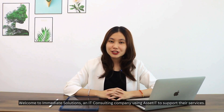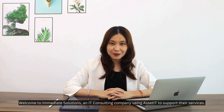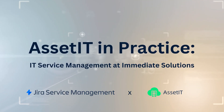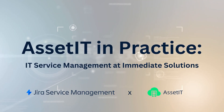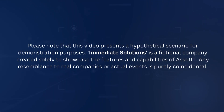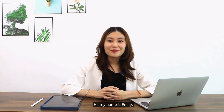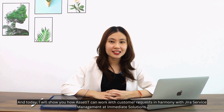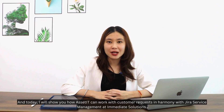Welcome to Immediate Solutions, an IT consulting company using Asset IT to support their services. My name is Emily, and today I will show you how Asset IT can work with customer requests.